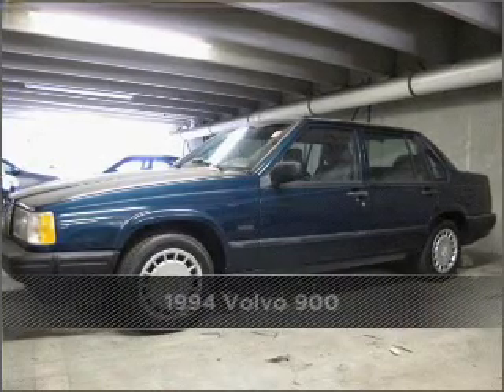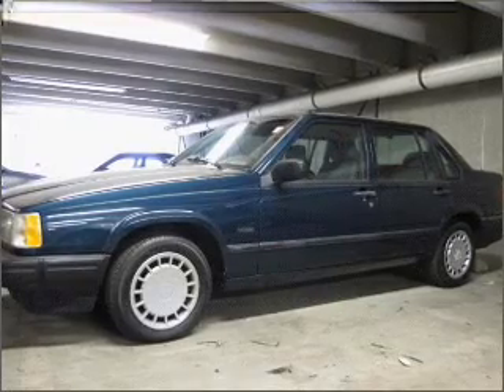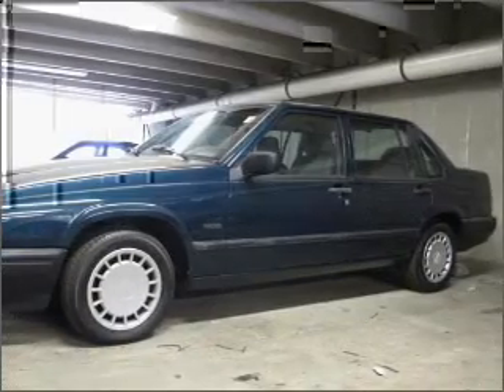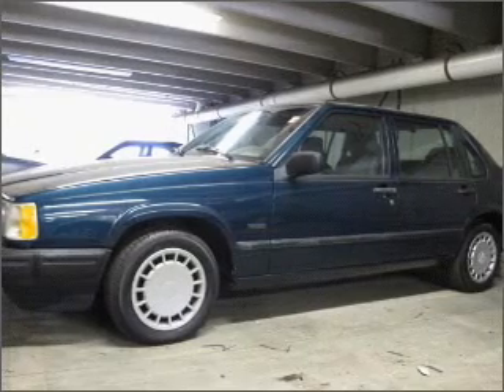Proudly presenting this 1994 Volvo — a dependable automobile with great style is in your future. A Carfax report can help you check for costly hidden problems. Buy with confidence. This car qualifies for the Carfax buyback guarantee.